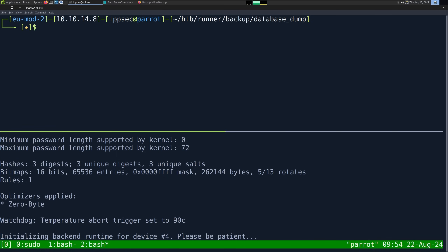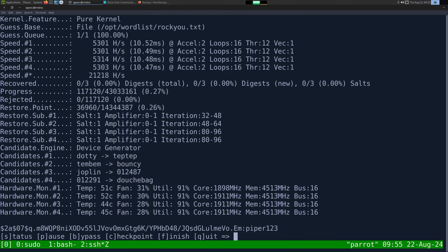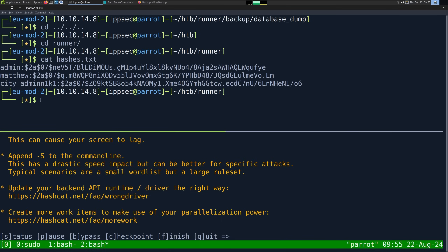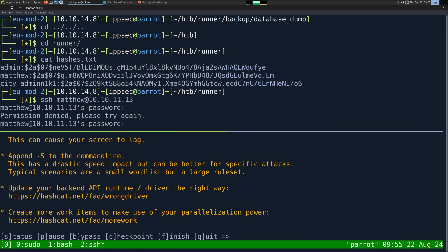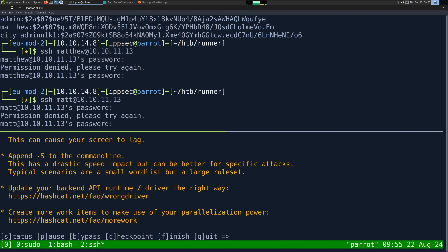The password it created is pretty unique — I doubt it's going to be in rockyou. So we have one already cracked — Piper123. It looks like Matthew's password is piper123. So let's try logging in to the box. SSH Matthew at 10.10.11.13. Put in the password. And we don't get logged in. It could also be Matt, so we could try logging in with that — and we don't get anything. I'm going to go into the backup real quick. We can go into database dump and look at his email, because sometimes it would be like M and then last name or something like that — but nope, we don't. So we just have Matthew's password right now, nothing else.